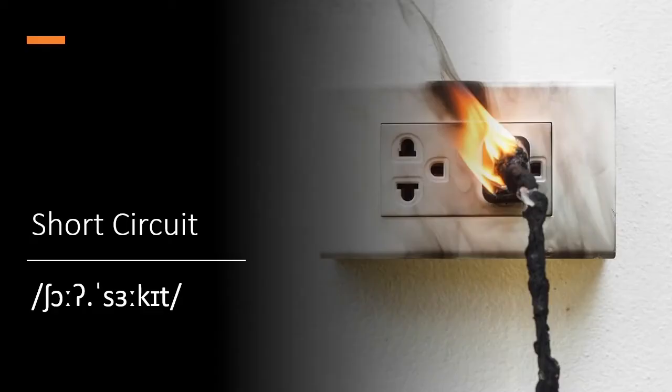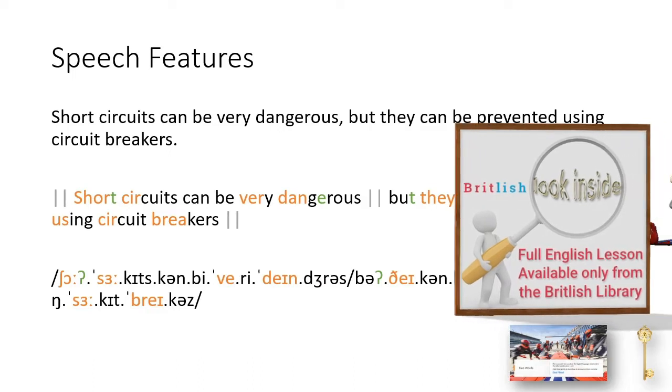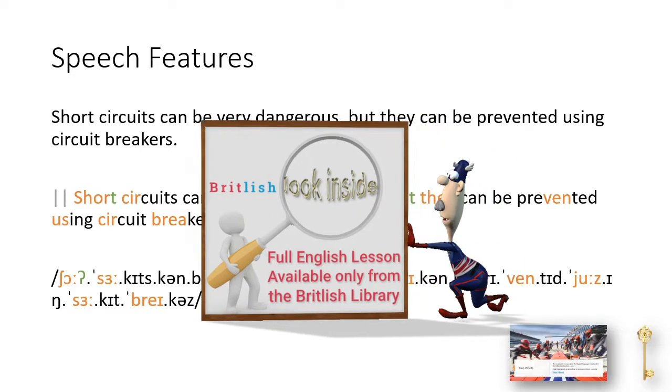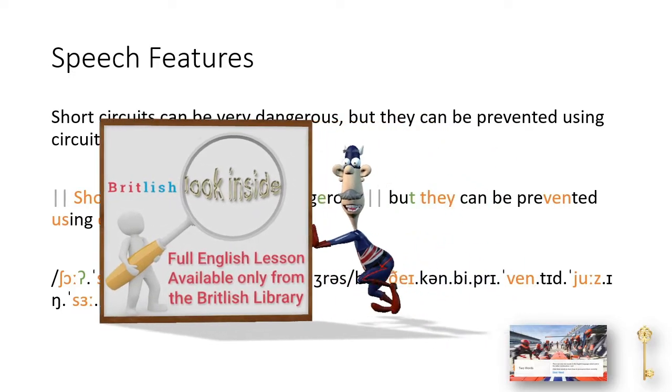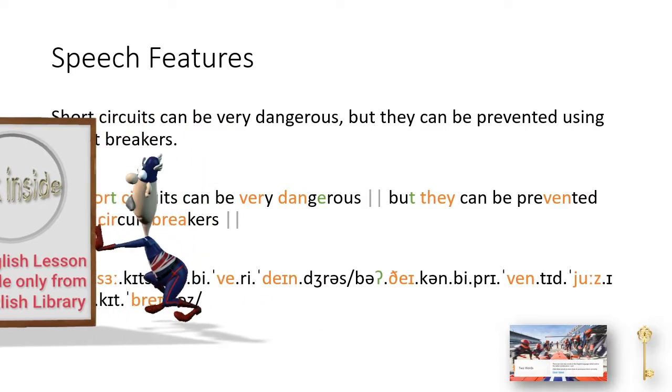Short circuit. Short circuits can be very dangerous, but they can be prevented using circuit breakers.